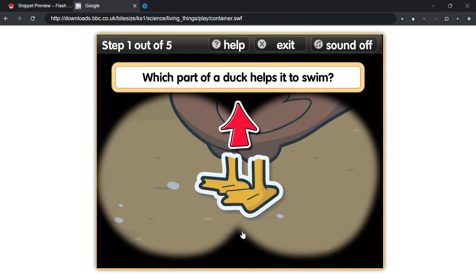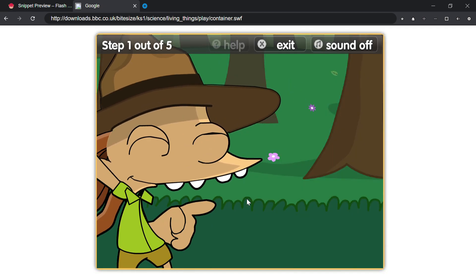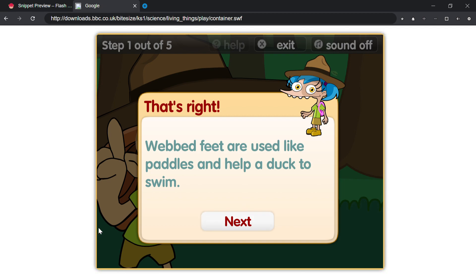Which part of a duck helps it to swim? That's right! Webbed feet are used like paddles and help a duck to swim.